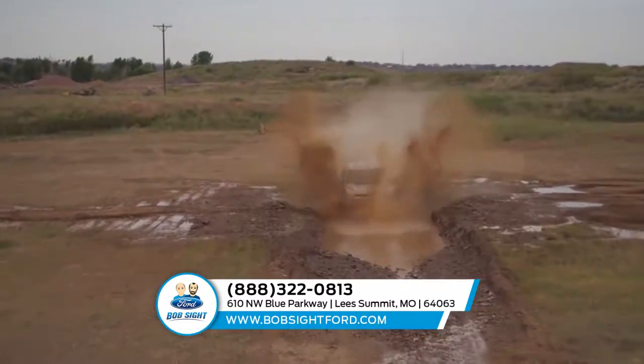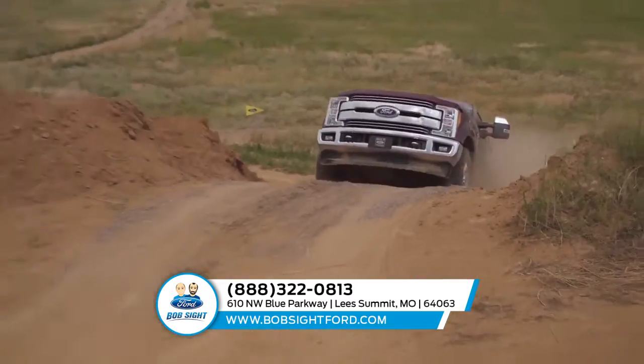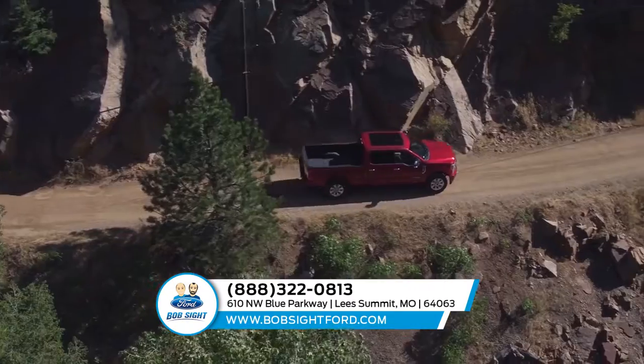Rear view camera, blind spot monitoring, remote start, and lane keeping alert system — this pickup was made to handle business with safety in mind.